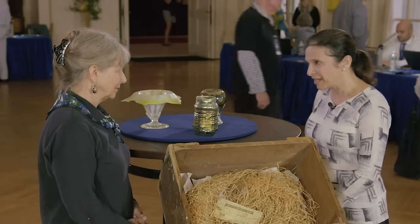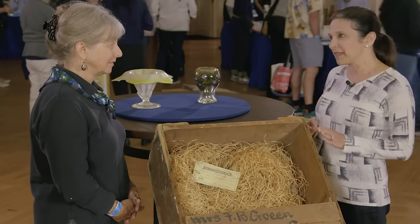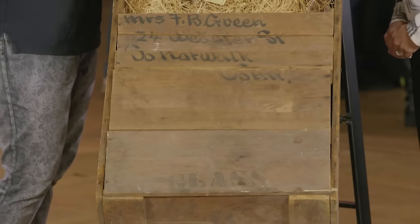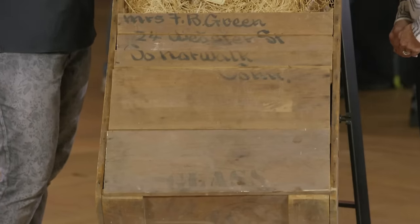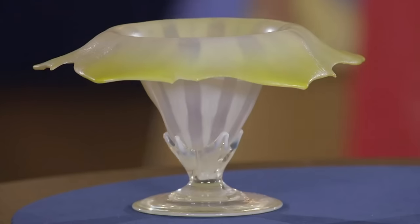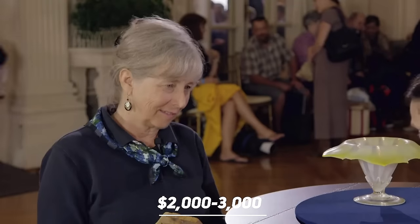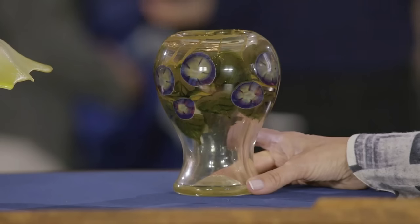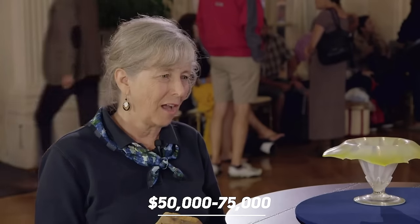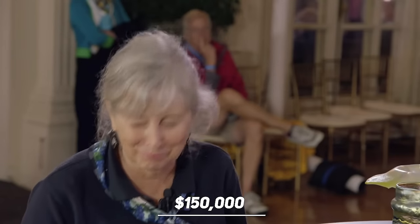These pieces are valued at about — in a retail setting, this is something for Tiffany geeks, collectors, and museums. They would be very excited about this, and it would be worth between $5,000 and $10,000. This piece would retail probably between $2,000 and $3,000. In a retail shop, it could be sold for anywhere between $50,000 and $75,000. An example like this: $100,000 to $150,000.